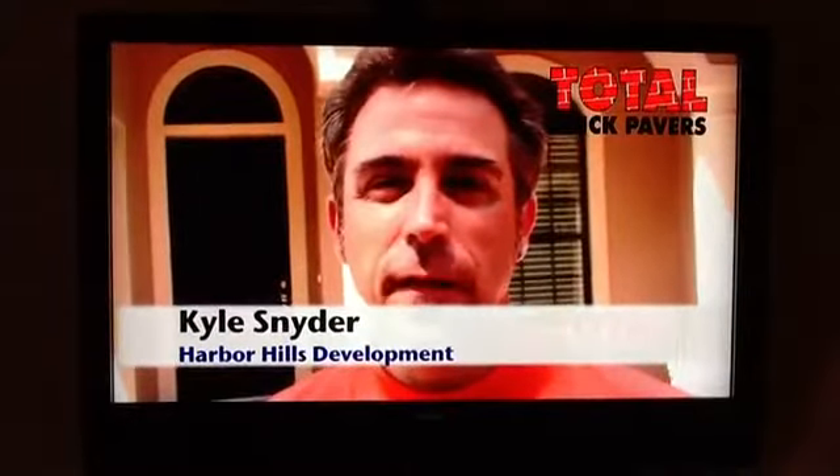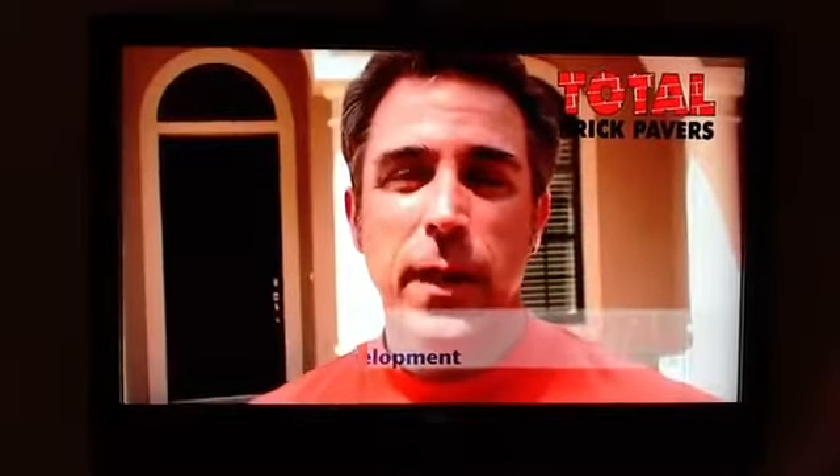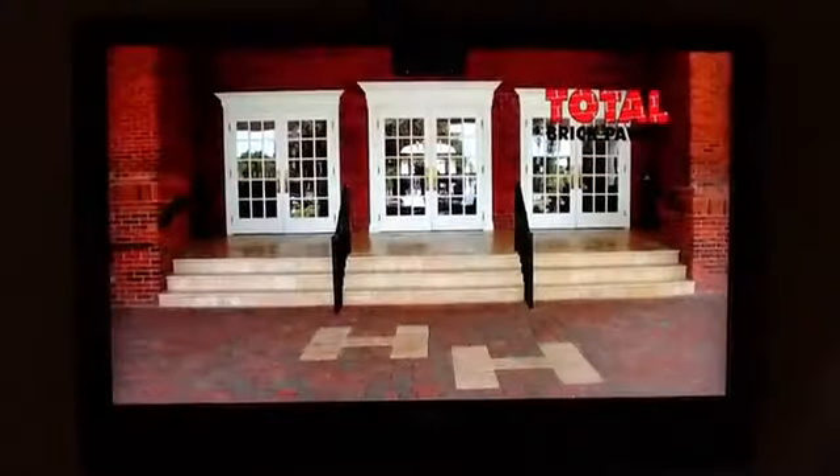My name is Kyle, and I'm a builder in Lady Lake, Florida. I've used Total Brick Pavers for the last four years, and I would highly recommend them. They've been able to handle anything we've thrown at them, from driveways to pool decks to free-form patios and walkways. Thank you to everyone.